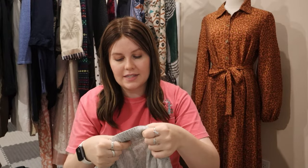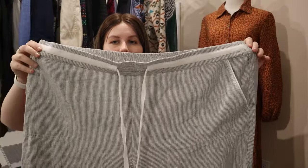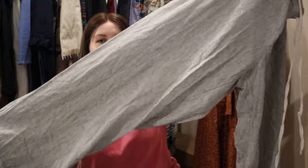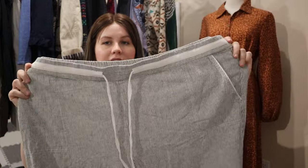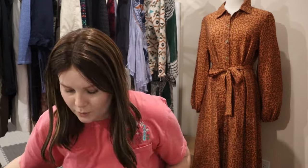This next one is more of a style pickup. The brand is Caslon, size 3X — great, great size. It's a linen blend, just a basic wide-leg pant, great for spring and summer with a very beachy, boho style.